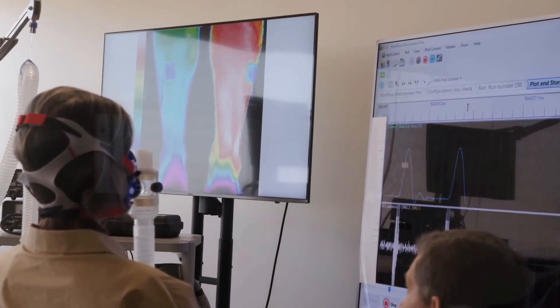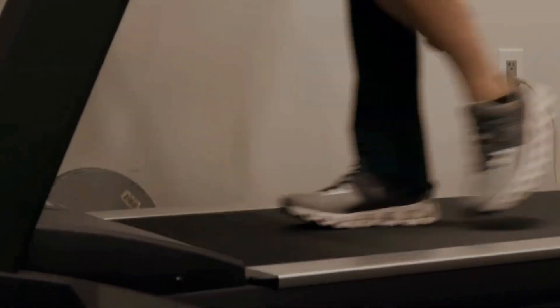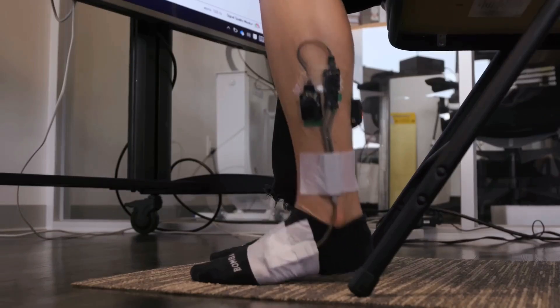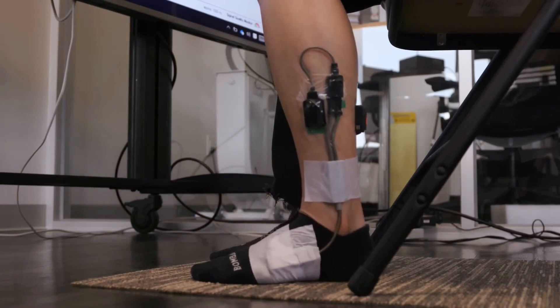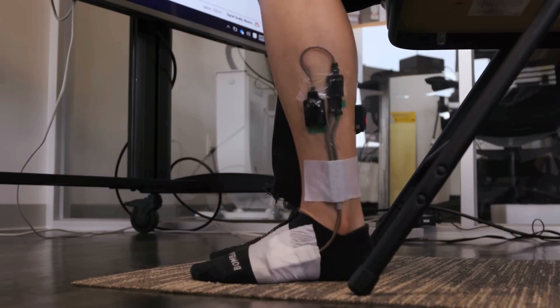We and others had looked at a muscle called the soleus muscle. It's the primary muscle we use in our lower leg for standing, walking, and running. It has a whole different set of anatomical and cellular properties that make it special. What we learned was that if you can activate the muscle through a specific type of way, it will use more energy than normal.